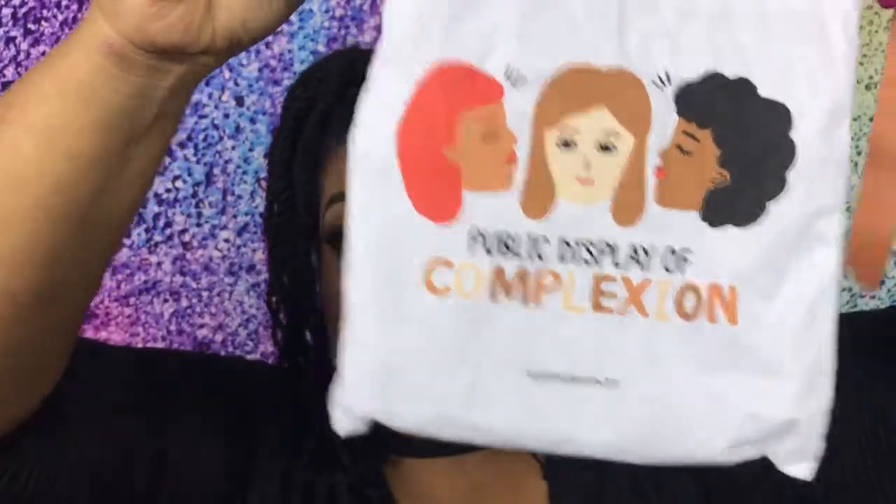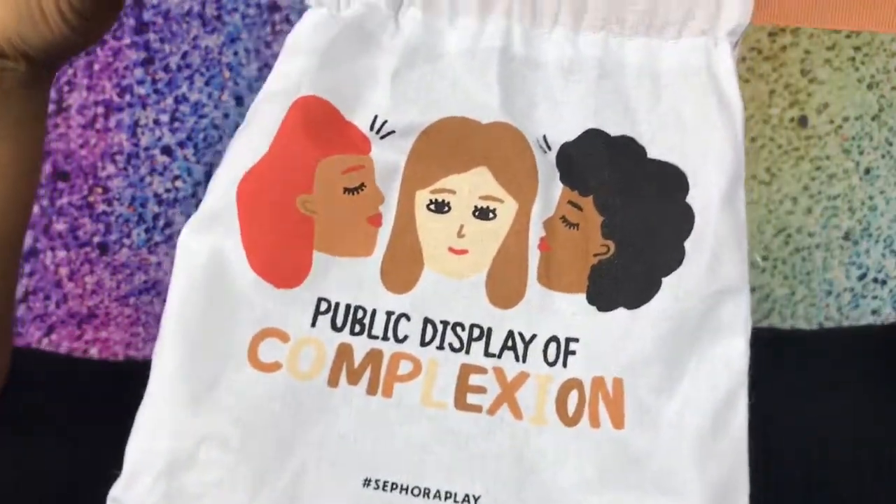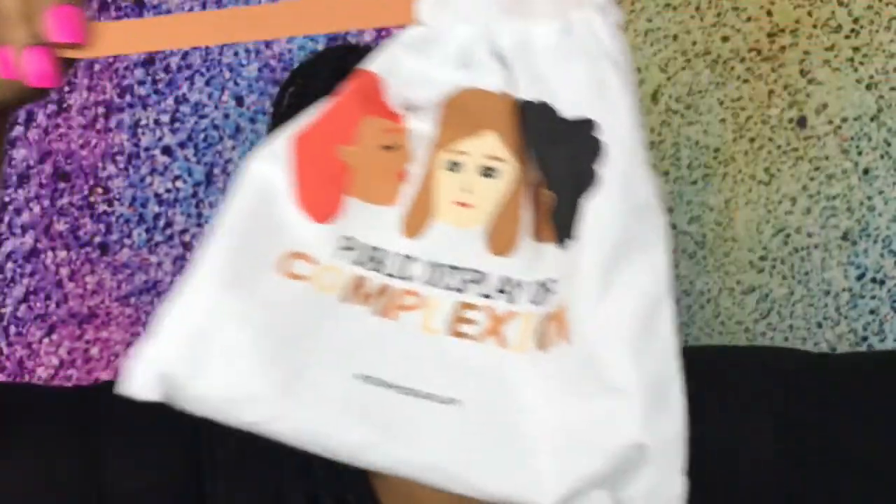So the theme is 'Public Display of Complexion' - it's like a lot of skin stuff. Sephora came through this month with this box.